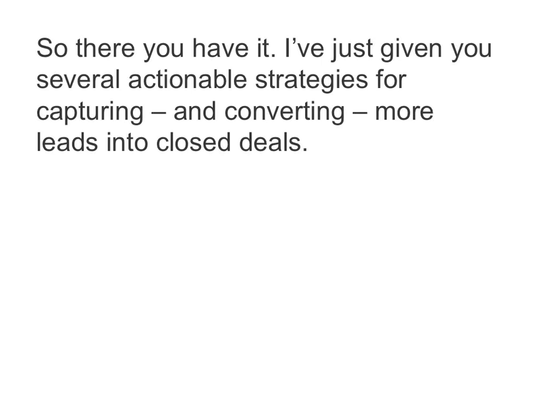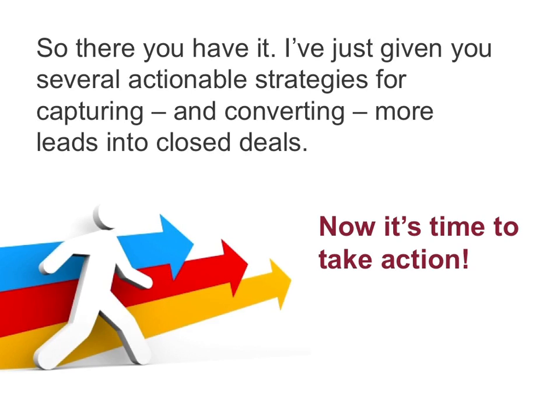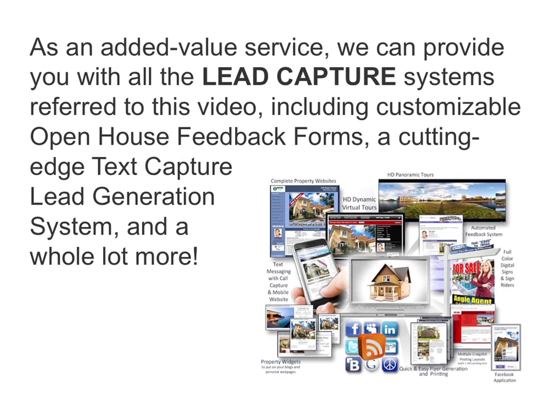I've just given you several actionable strategies for capturing and converting more leads into closed deals. Now it's time to take action. As an added value service, we can provide you with all the lead capture systems referred to in this video.